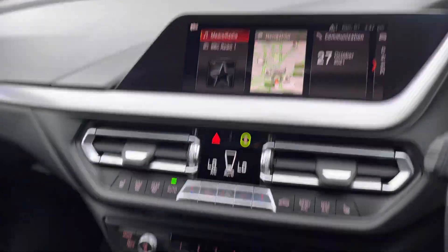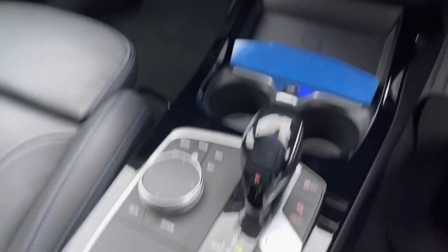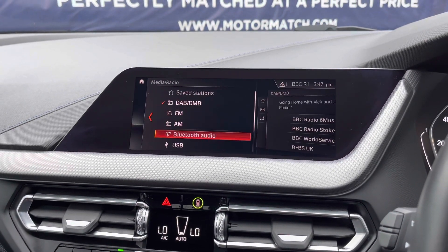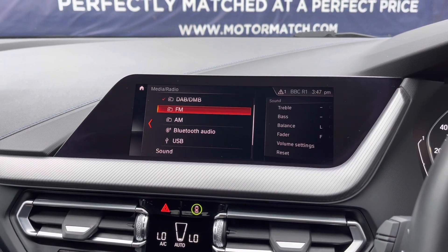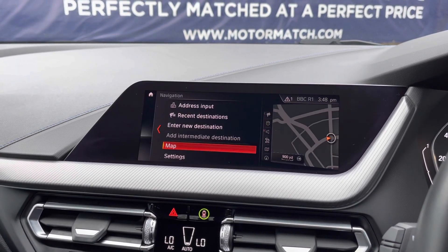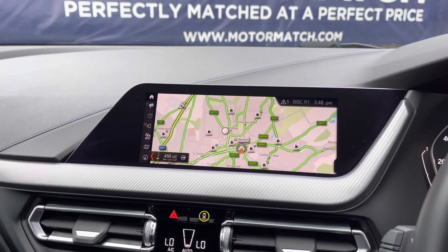Looking through the middle, this central display is controlled by the buttons and the scroll just below. Currently it's on the home page. There are different radio wave bands and music sources, along with plenty of radio stations to choose from. This BMW does benefit from navigation which is really clear and easy to use — to zoom in and out, just use the scroll like so.